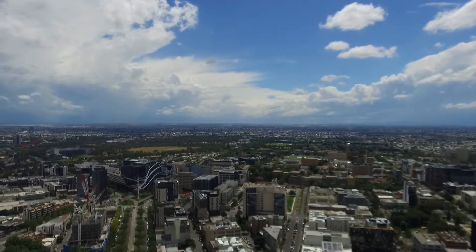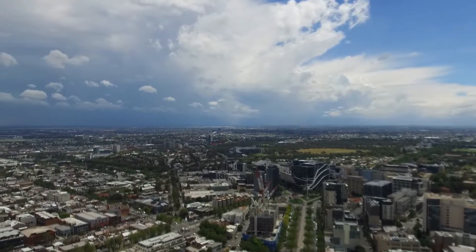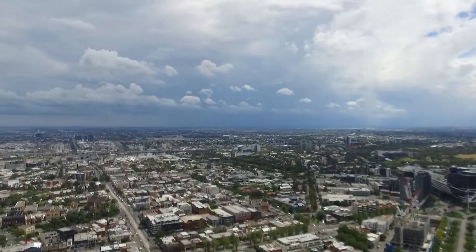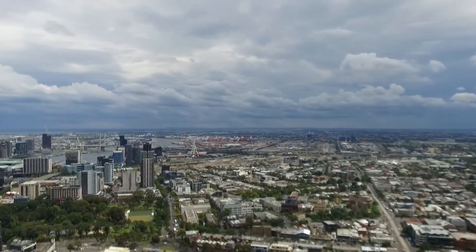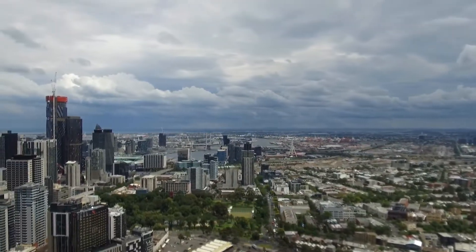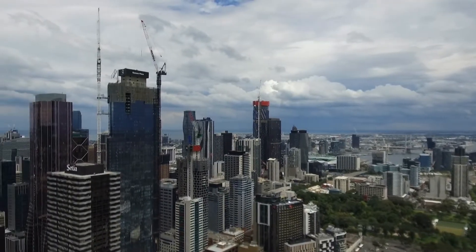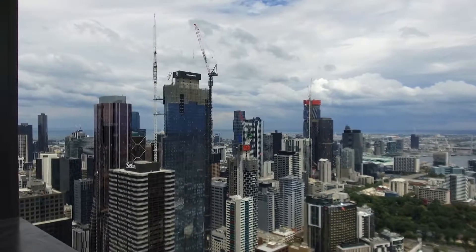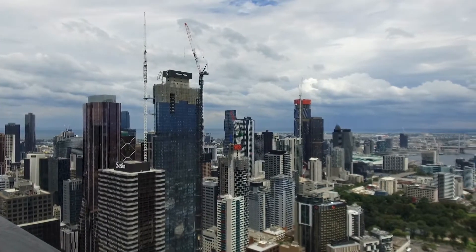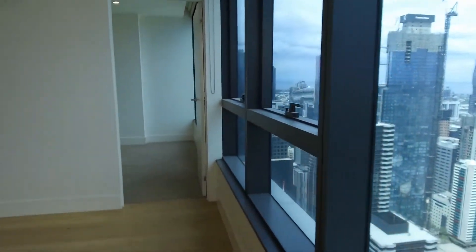Welcome to the panoramic, breathtaking views over suburban Melbourne and of the Melbourne city skyline. It's an absolute pleasure to welcome you here to apartment 5403 at 500 Elizabeth Street in Melbourne. As you can see, I'm standing on your own private balcony with surreal views over Melbourne Docklands and the suburbs, perched high on level 54.